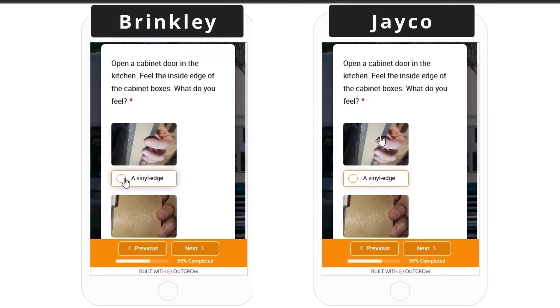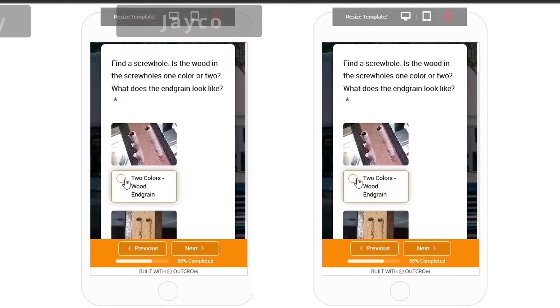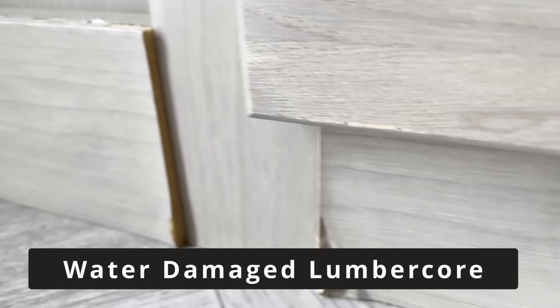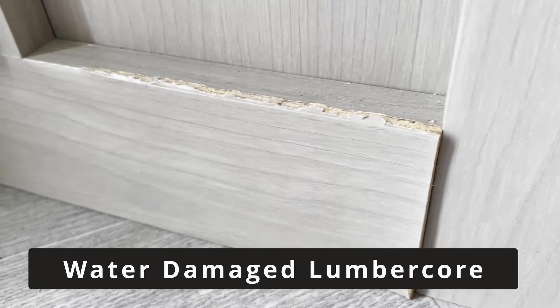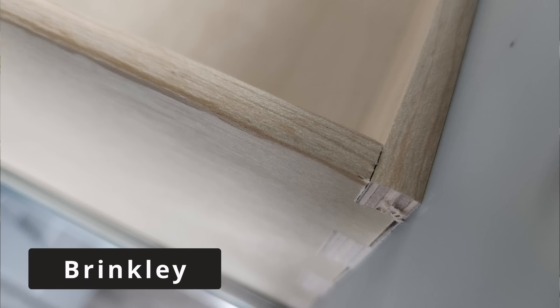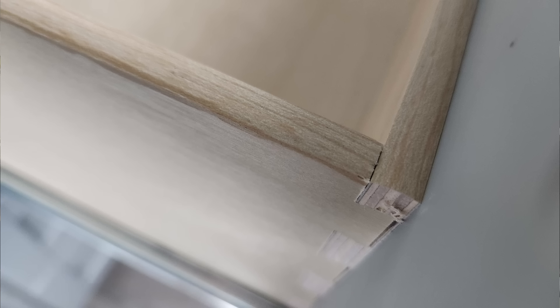Next, let's look at cabinet quality. Despite the huge price increase on the Brinkley, the quality of the cabinet frames and doors appears to be the same. The doors are made out of solid wood material and the cabinet face frames are made out of lumber core with a vinyl wrap — very few RV manufacturers use solid wood face frames. If water gets on these face frames and around the edge of the vinyl wrap, it can swell and burst the wrap. Brinkley does use dovetail joints on their drawer boxes to prevent them from coming apart if the drawer is slammed. I give both the Brinkley and Jayco 8 out of 10 points.